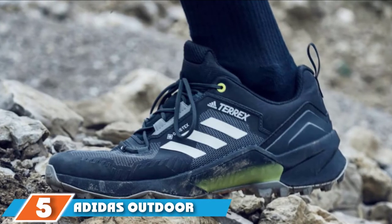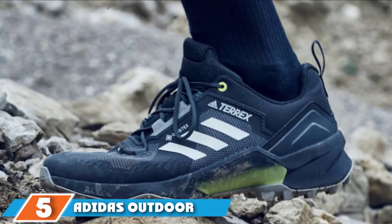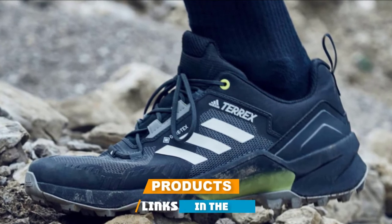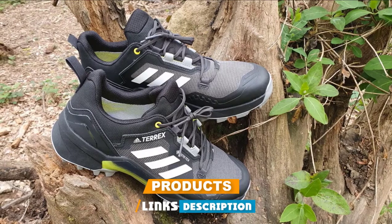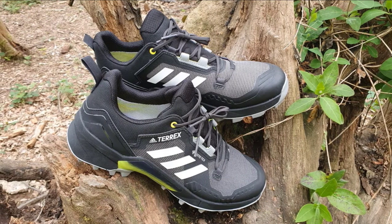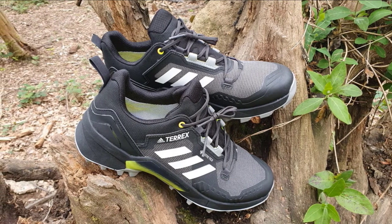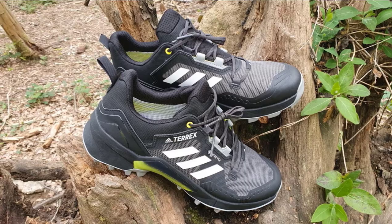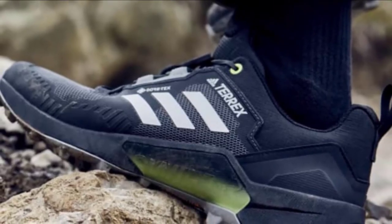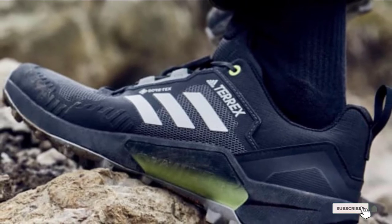Number 5 is the Adidas Outdoor Terrex Swift R3 GTX. It was only a matter of time before Adidas decided to break into the fast-growing hiking shoe market, and they didn't hold anything back when constructing their Terrex Swift R2. These phenomenal hiking shoes are stable, supportive, durable, and stylish. Their synthetic upper gives them immense breathability, and their Continental rubber outsole cannot be questioned.